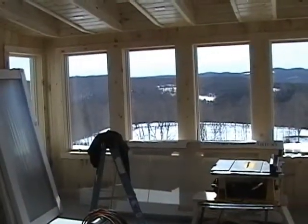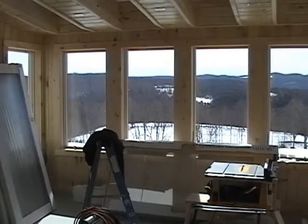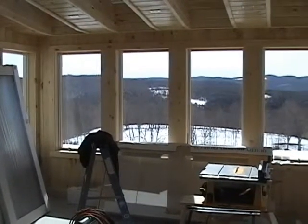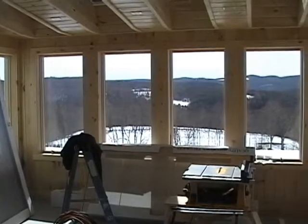Hi, everybody. Welcome to the latest installment of Bill and Cheryl's Earth-Sheltered House. Today is Friday, March 5th. It's a beautiful sunny day, and the view you have is looking into the greenhouse.